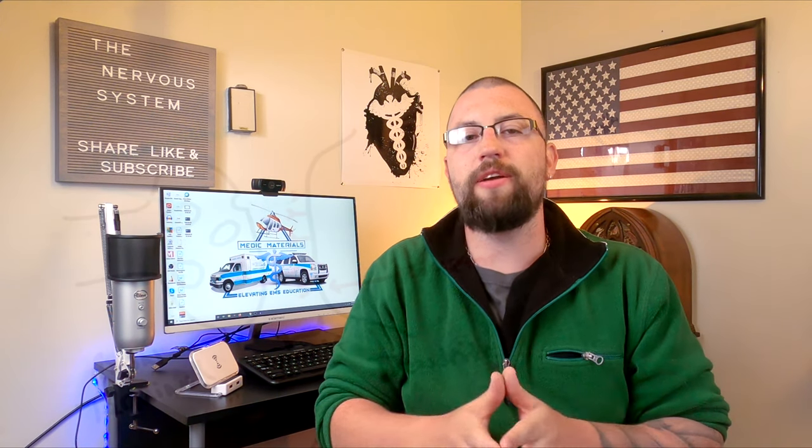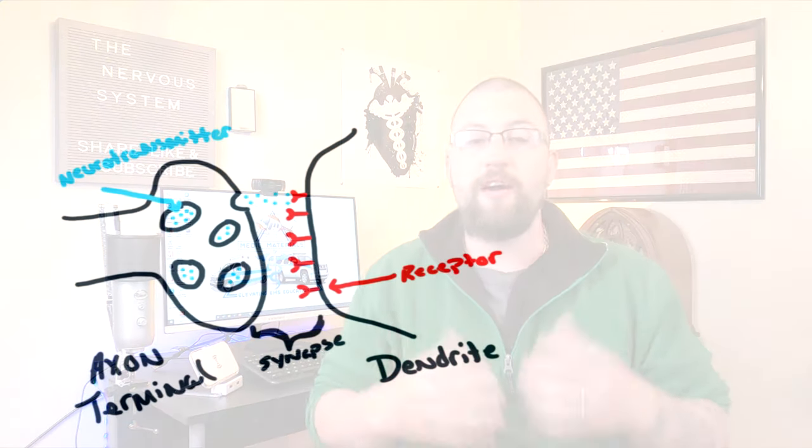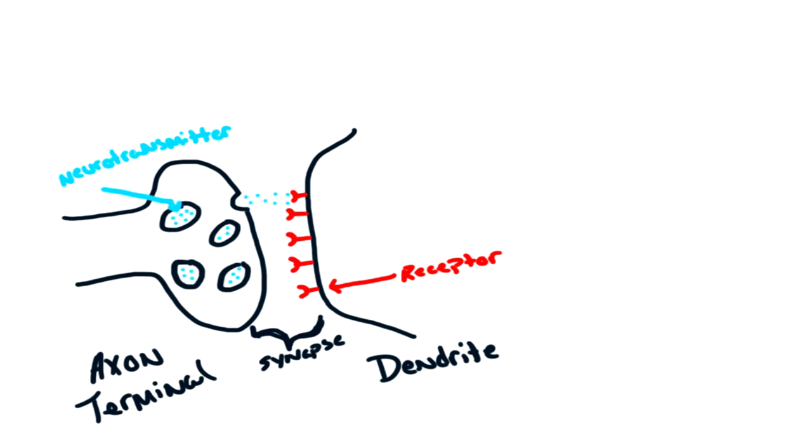But how do the neurons move these messages from the brain to the correct body structure? Each neuron has an electrical charge to it. The equivalent of a hundred millivolts runs through each neuron. The electronically charged messages from your brain move down the axon until they reach the axon terminals, where the electrical charged message is turned into a chemical signal called a neurotransmitter.